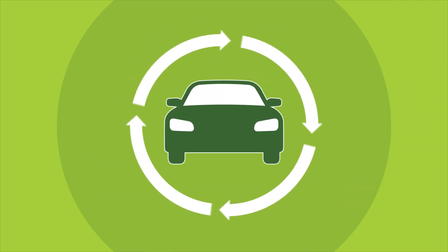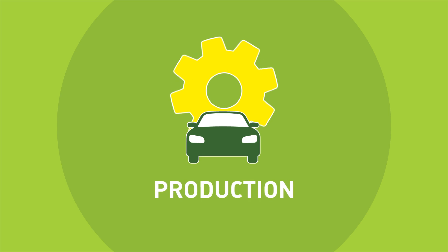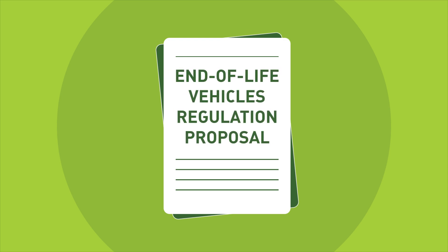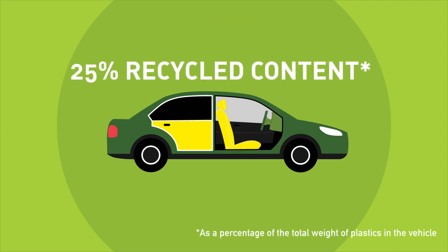Making the automotive sector more sustainable is a key priority for the European Union, especially with regard to vehicle production, everyday use and end-of-life management. A recently published End-of-Life Vehicles Regulation proposal foresees that plastics in new type-approved vehicles must include 25% recycled content.